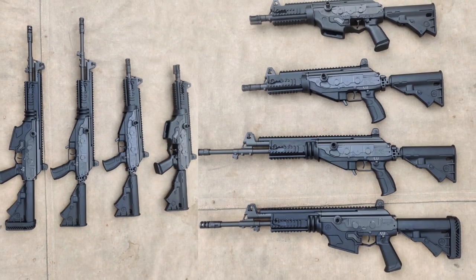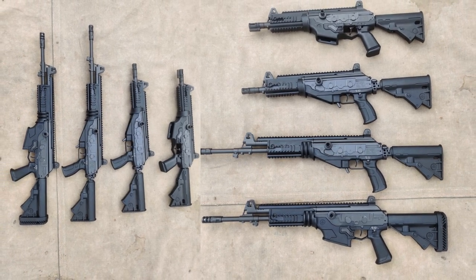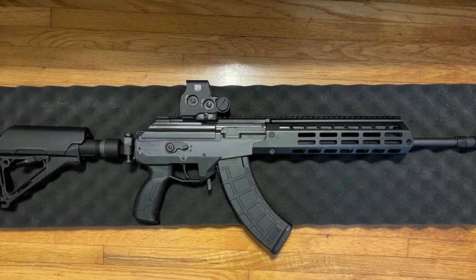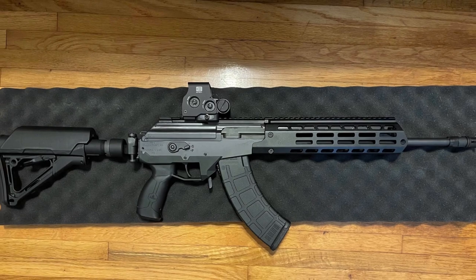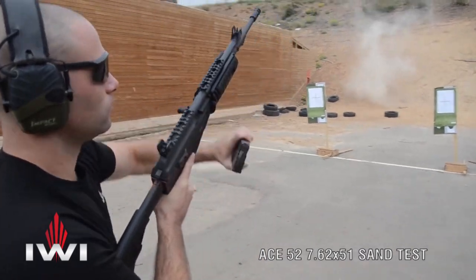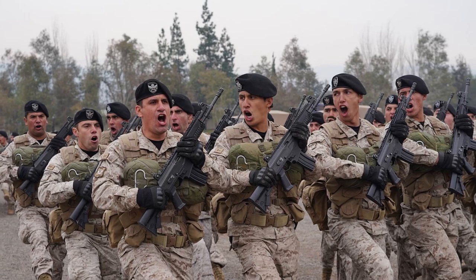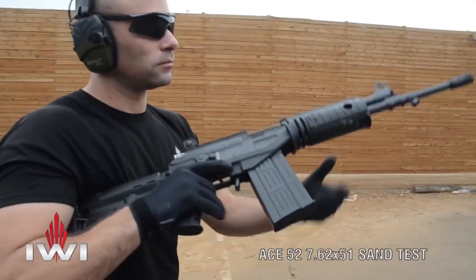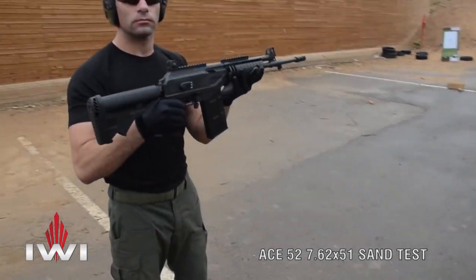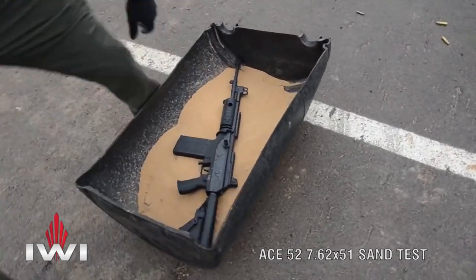The IWI Galil ACE came with better ergonomics and is fitted with a full-length Picatinny rail. The IWI Galil ACE Gen 2 features an AR-15-style quad rail to incorporate modern accessories. The IWI Galil ACE has been adopted as a service rifle in multiple countries, such as the Chilean Army and the People's Army of Vietnam. It is also manufactured under license in various countries. The rifle uses gas-operated action with a long-stroke gas piston and rotary bolt locking mechanism.